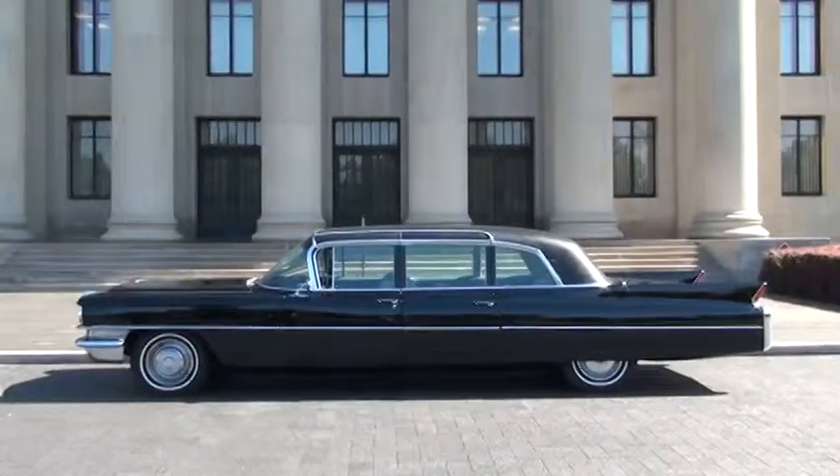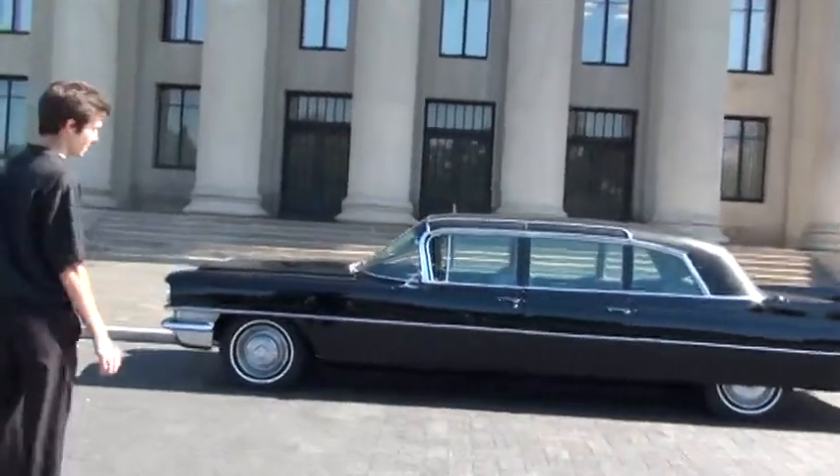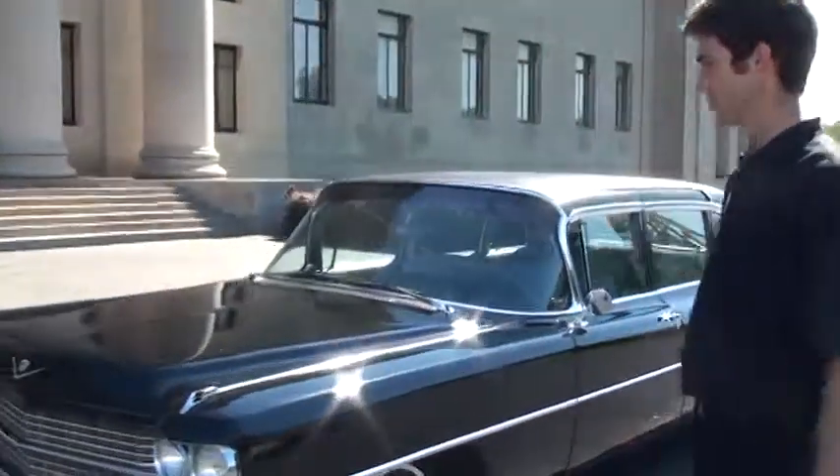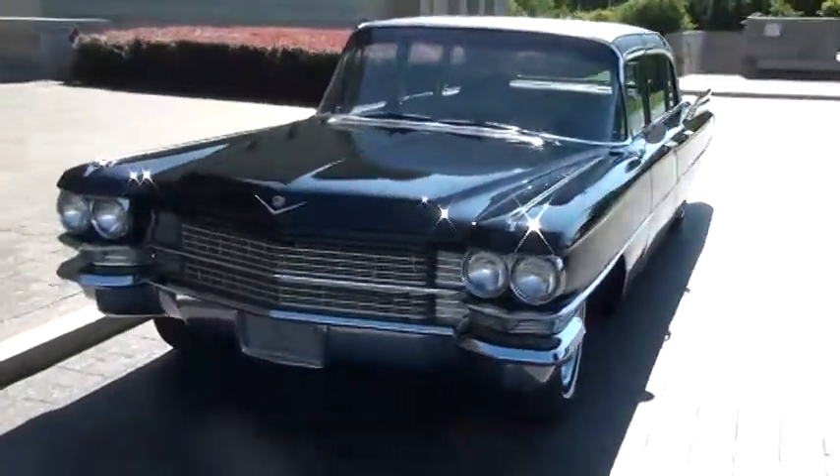This is Slavik with PESH Limousine, and we're here at the Nelson-Atkins Museum with our 1963 Cadillac Original Factory Limousine. This was actually built as a nine-passenger sedan and it is completely original. We actually just had it at a classic car show at the Art Institute this past weekend.